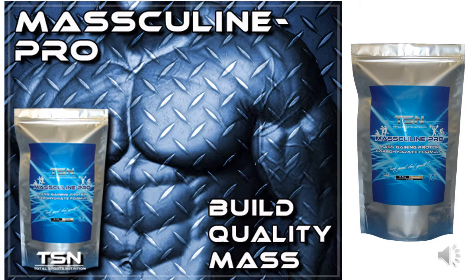TSN's Mass Pro is simply that — it's a mass-gaining product. It's a 50-50 protein and carbohydrate muscle fuel, dense in calories designed to support growing bodies. Mass Pro is available in delicious chocolate and vanilla and can be used with meals to boost calorie content, between meals, or around training times for best results.